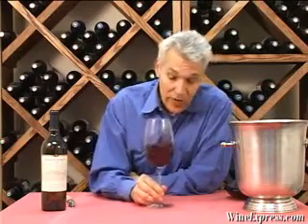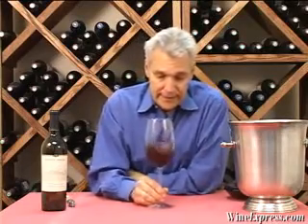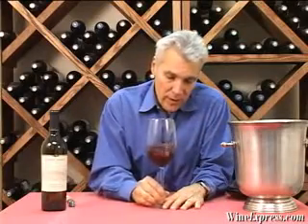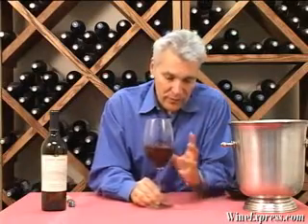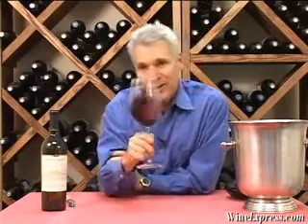The wine is aged for 20 months in primarily French Oak, and French Oak usually has a more subtle effect on wine than American Oak will. So it integrates well with all the flavors that the grapes bring.